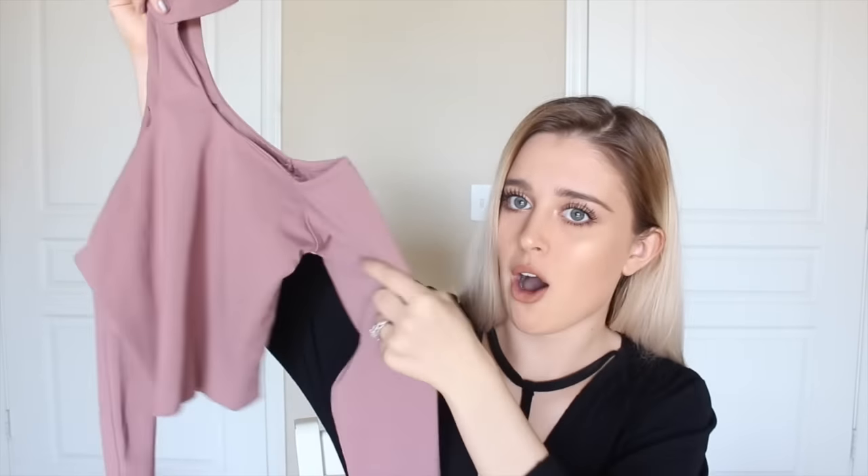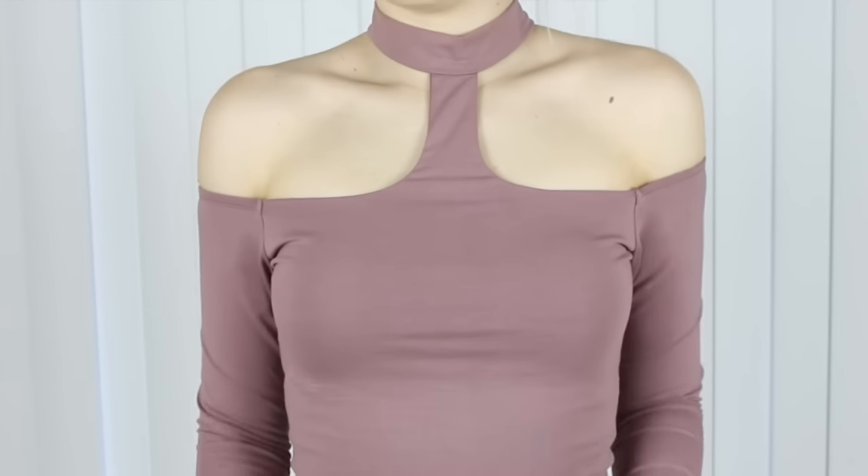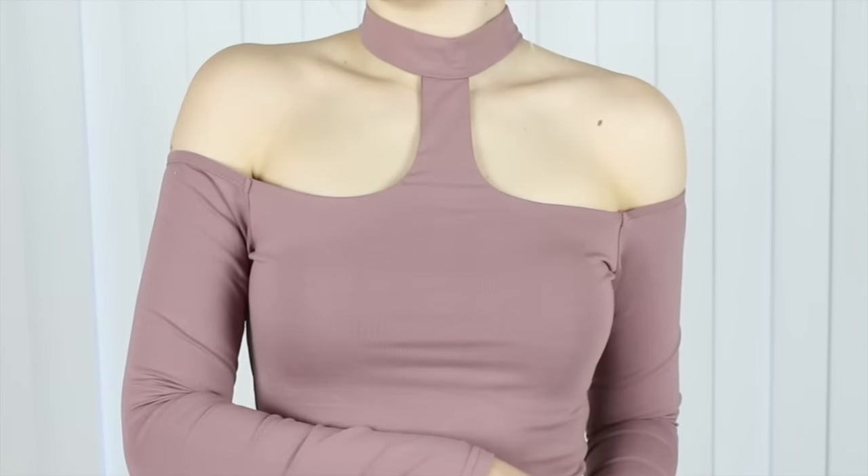So the first place I have some things from is called Outkast Clothing and they are an awesome online store. They kindly gifted me with these and I'm literally dying. The first item I have from them is this beautiful top. I wore it in a makeup tutorial and everyone was like, "Brianna, you're wearing your shirt backwards." I'm obsessed with this color — it's like a dusty, mauve-y rose.